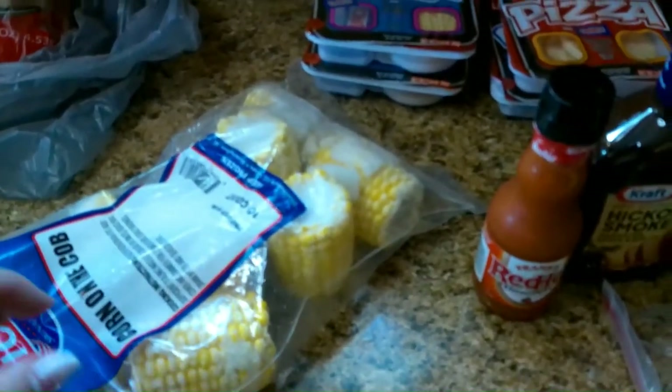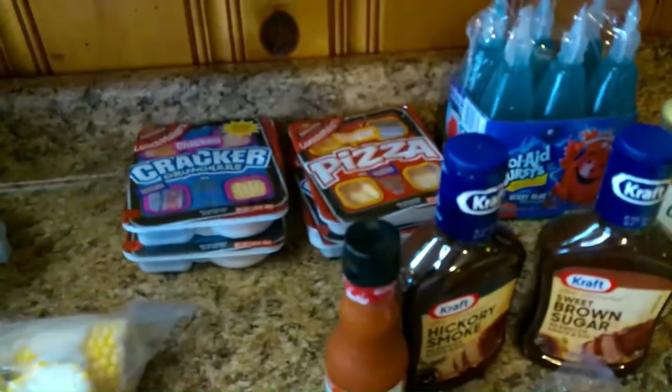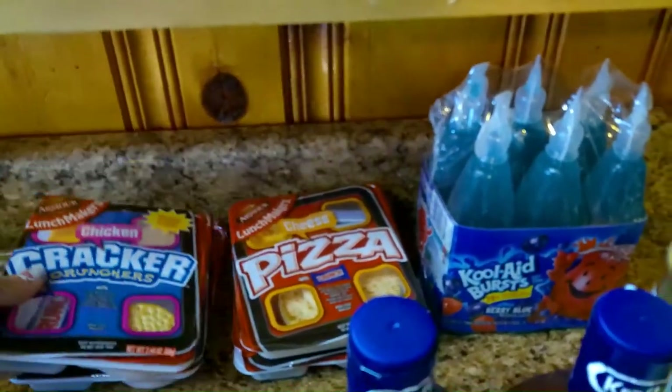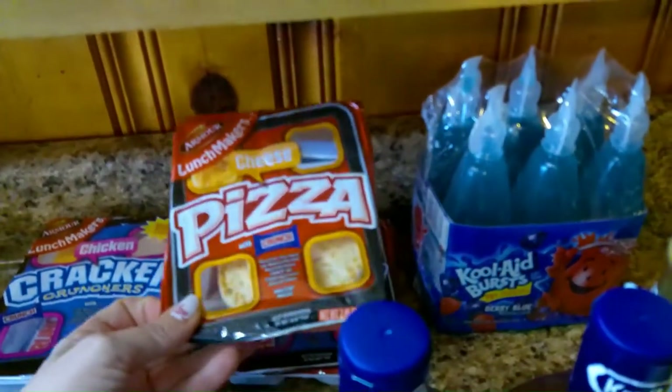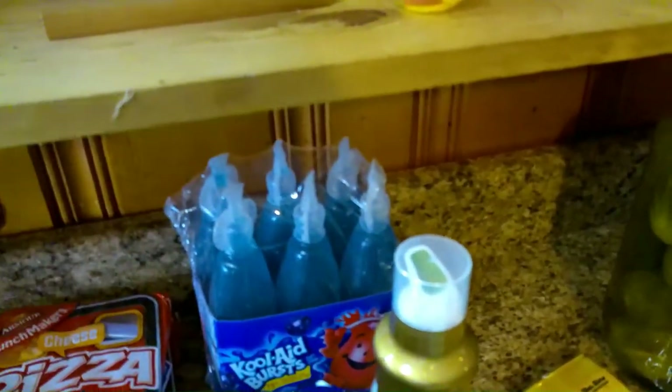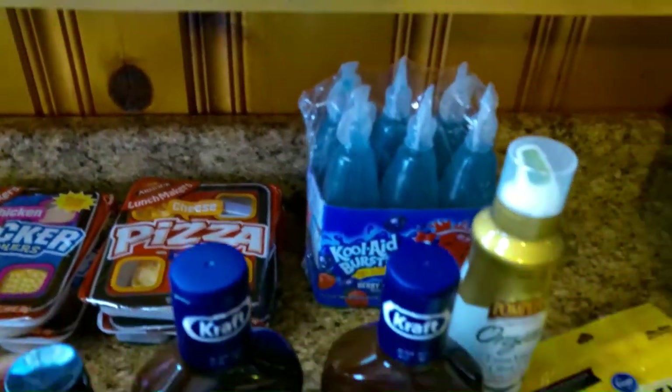I got some corn on the cob. I can't wait for summer, but I found these to go with some chicken we have. Sometimes I watch some children, and I got these this week because I know I'm going to have them a couple of times. I got them some snacks and their drinks — this is what their mom said they like.